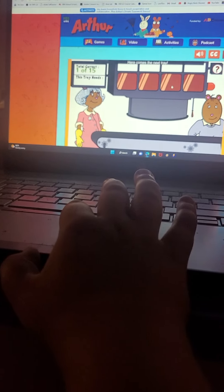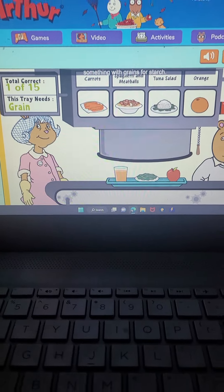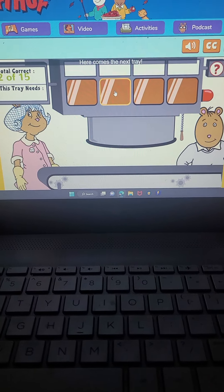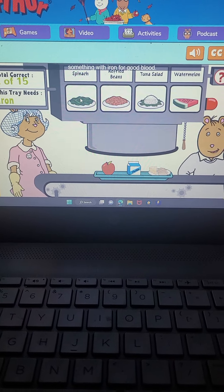Here comes the next tray. What do you need now? Something with grains for starch. That's right. Here comes the next tray. What's next? Something with iron for good blood.